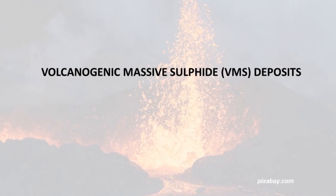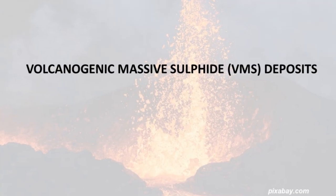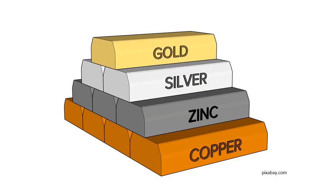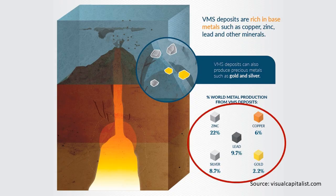Volcanogenic massive sulphide deposits, also known as VMS deposits, are typically polymetallic, meaning that they contain many different kinds of metals and elements. As such, VMS deposits are a very significant source for the world's base metals and are also important for gold, silver, and trace elements such as tellurium. For example, almost a quarter of global zinc production comes from VMS and other similar deposits.